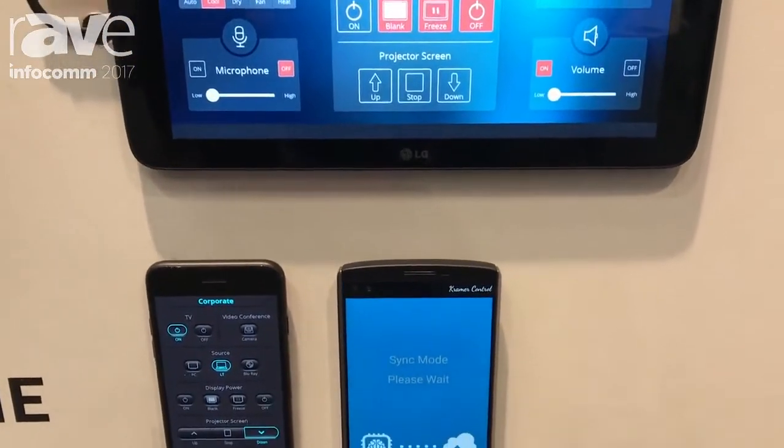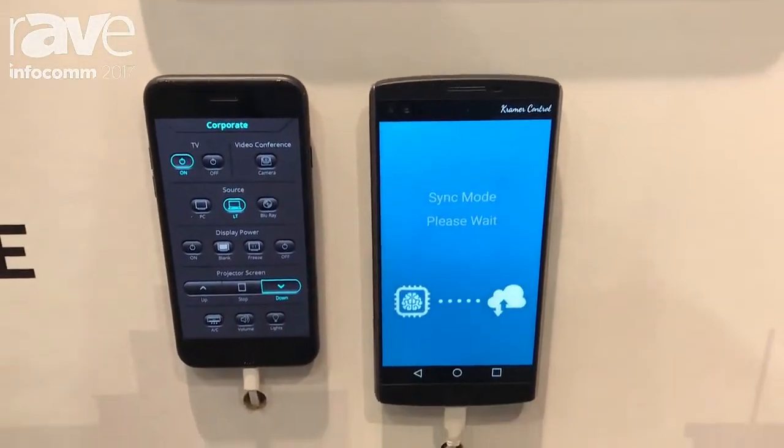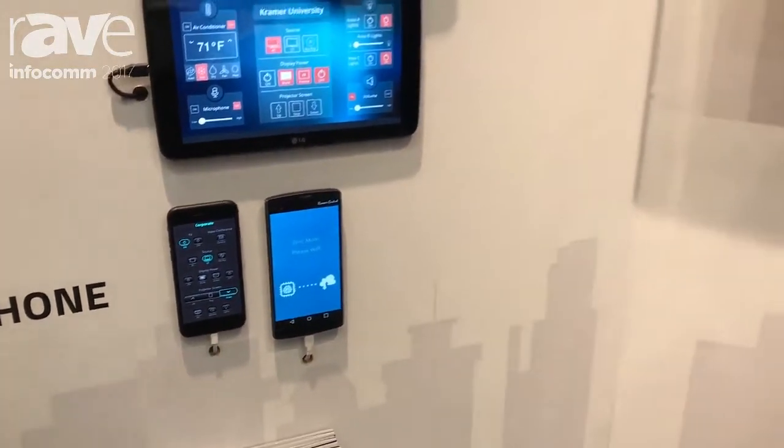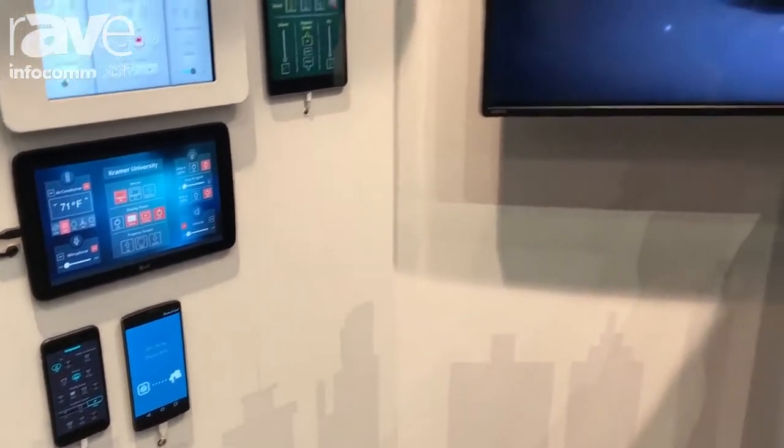Kramer Control — very excited to be releasing it here at the show. Again, I'm Clint Hoffman from Kramer Electronics at Infocom 2017. Please come see us at booth 2930. Thank you for your time.